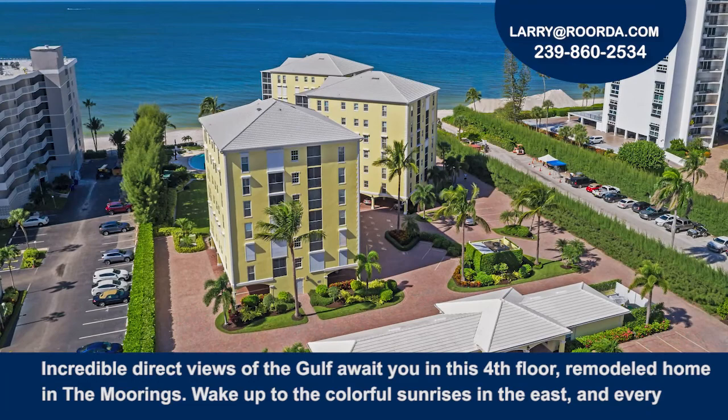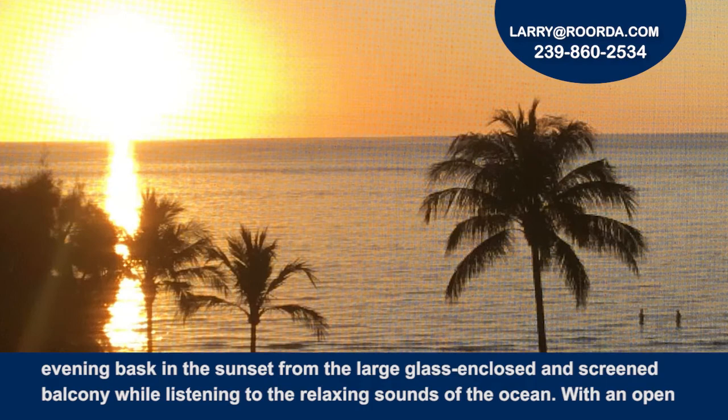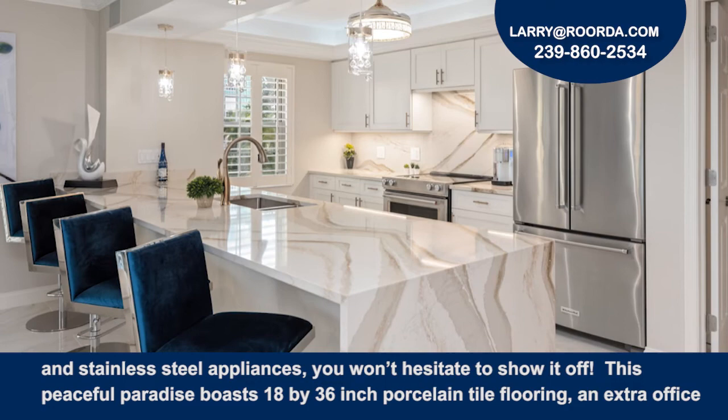Incredible direct views of the Gulf await you in this fourth floor remodeled home in The Moorings. Wake up to the colorful sunrises in the east, and every evening bask in the sunset from the large glass-enclosed and screened balcony, while listening to the relaxing sounds of the ocean.